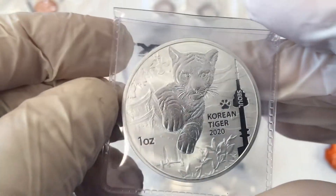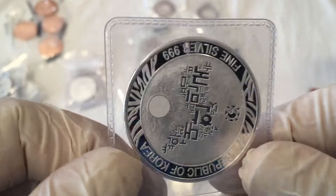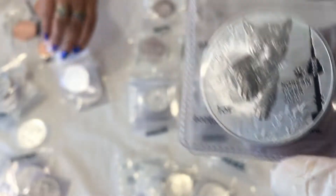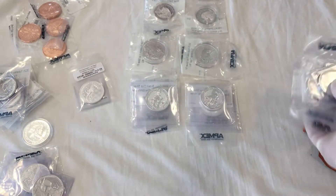This one here is a South Korean Silver Tiger. Oh wow, a beautiful tiger — you gotta love nice looking tigers. We have one, two, three, four, five of these in stock.